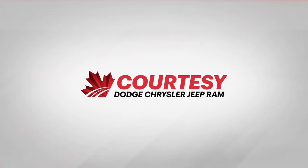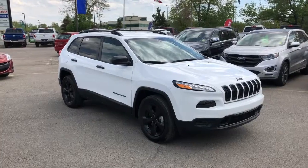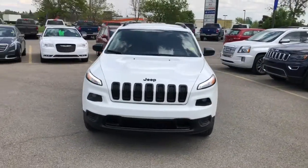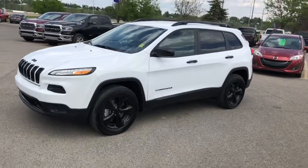Hey everybody, Tyson at Courtesy Chrysler here. Today we're going to take a look at a 2018 Jeep Cherokee Altitude. This is bright white in color, featuring a 3.2 liter V6 engine, a 9-speed automatic transmission, and four-wheel drive.